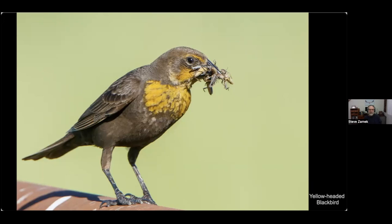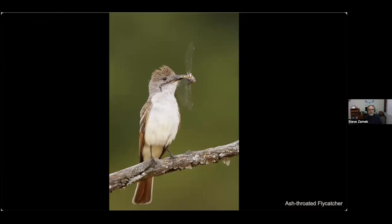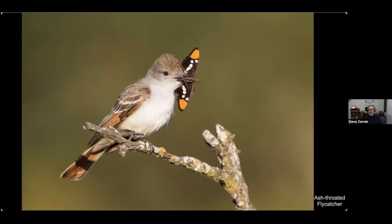This is an ash-throated flycatcher with a nest cavity in the tree. I never saw the nest — it was on the wrong side. The birds take about 17 days to fledge, and I went there nearly every day. At the beginning, parents would bring small prey, but after a couple of weeks the chicks graduated to eating much larger prey like this dragonfly or this butterfly — I believe it's a California sister.